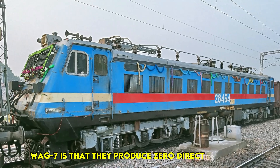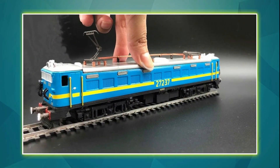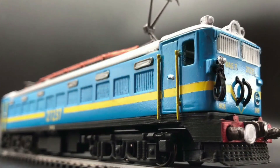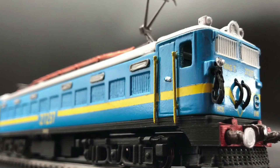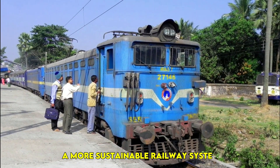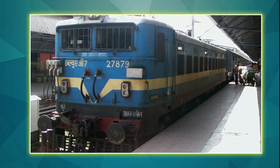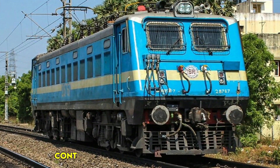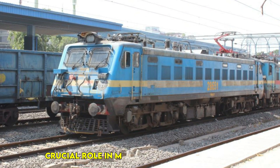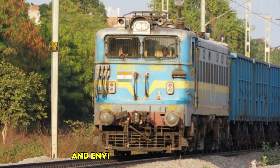Unlike diesel locomotives, which rely on burning fossil fuels, the WAG-7 operates cleanly and efficiently using overhead electric wires. This contributes to a more sustainable railway system and aligns with India's goal of full railway electrification. As Indian railways continue its push for electrification, the WAG-7 plays a crucial role in making freight transport more cost-effective and environmentally friendly.